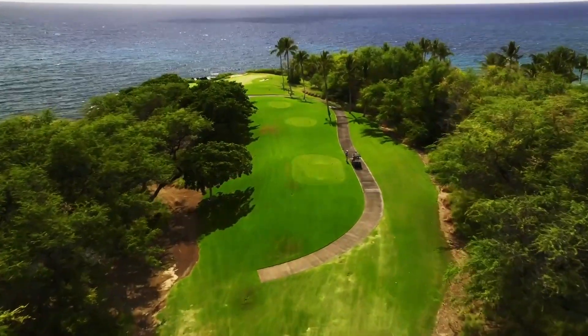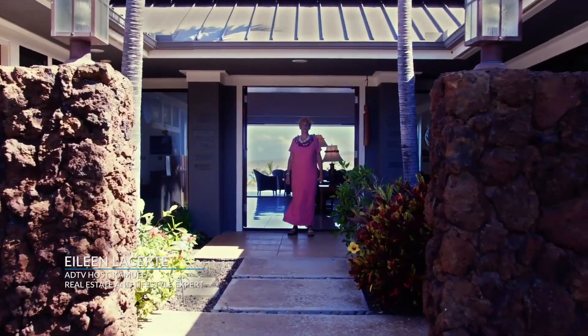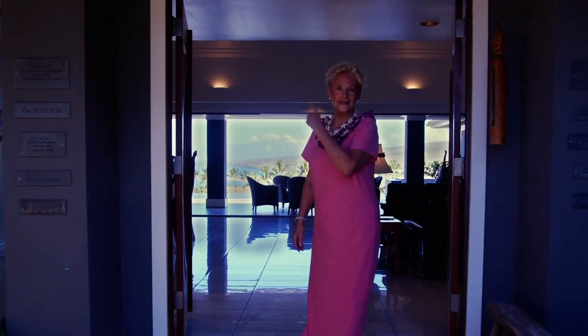Aloha. Welcome to the Big Island of Hawaii. I'm Eileen Lassert, your host today on Selling Hawaii on American Dream TV. Come on inside and outside.